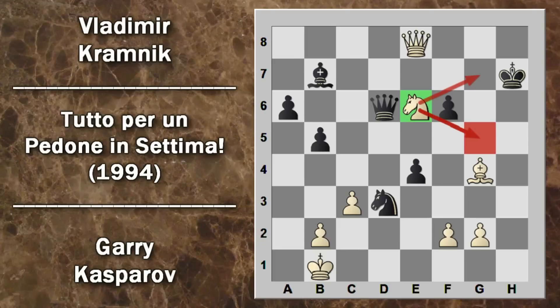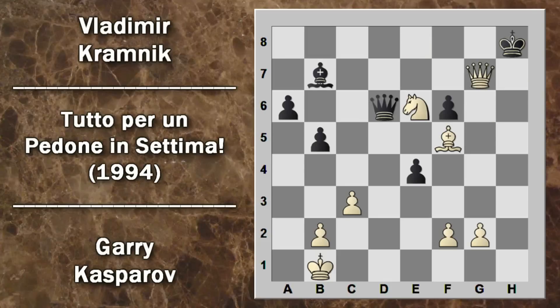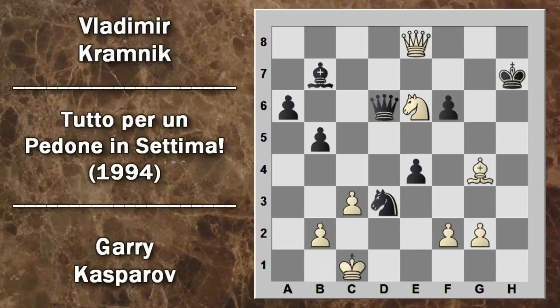Segue G per F7 e la trasformazione del pedone è ormai inevitabile. Il re nero deve muovere catturando la torre in H7. Il nero è incredibilmente in vantaggio di una donna e una torre, ma il vantaggio durerà poco: il pedone raggiunge E8 e si trasforma in donna. In una sola mossa il bianco riguadagna una donna e fa perdere una torre all'avversario, riportando il materiale in parità. Il re nero è vicino a tutti gli attacchi dei pezzi bianchi. Se Kramnik prova ad andare all'attacco con cavallo D3 scacco, il re bianco va in B1 al sicuro.